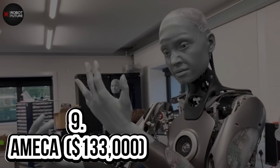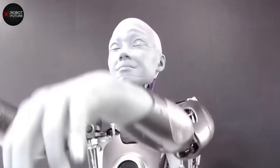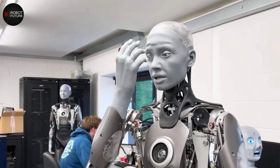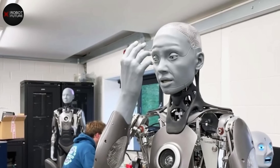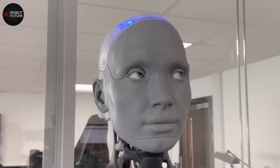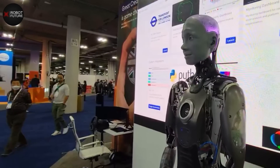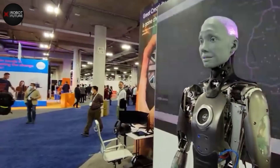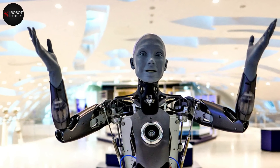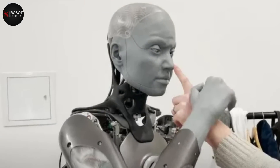Number 9: Amecca — $133,000. This advanced human-shaped robot is the pinnacle of humanoid robotics technology, designed specifically as a platform for future robotics technologies. Amecca represents the forefront of innovation in the field. With her hyper-realistic facial expressions, she's the perfect humanoid robot platform for human-robot interaction. Amecca knows how to turn heads — just ask anyone who saw her shaking hands at the Consumer Electronics Show in 2022. With her stunning appearance and lifelike movements, she's not just a pretty face but a powerful tool for future robotics development.